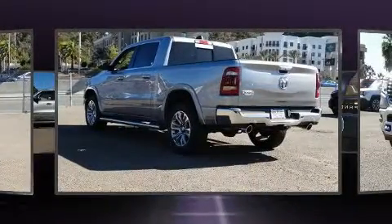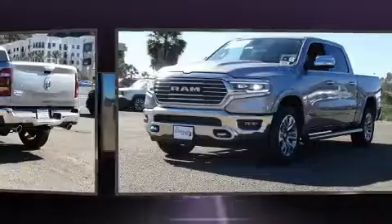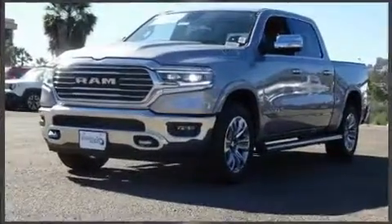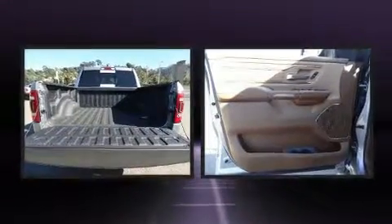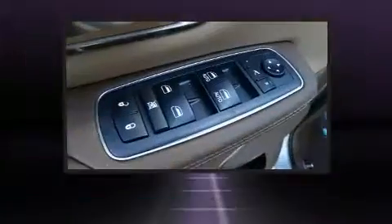It's equipped with tons of terrific amenities but it won't break your budget, like leather upholstery, delay off headlights, a rear step bumper, heated and ventilated seats, adjustable pedals, a bed liner, and voice-activated navigation.